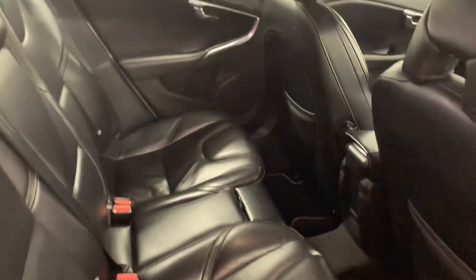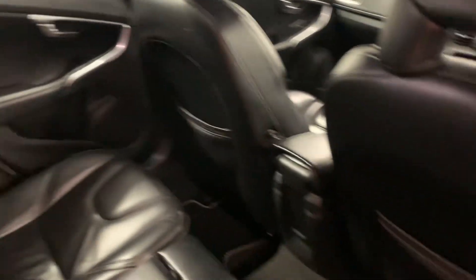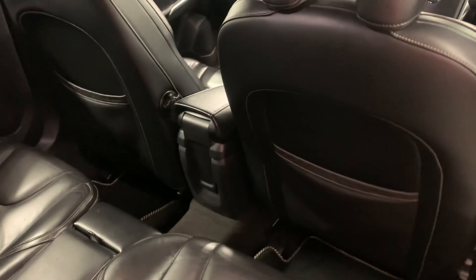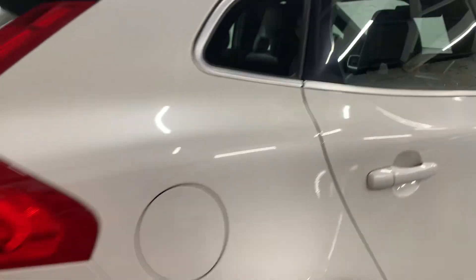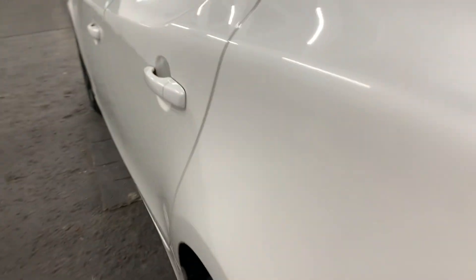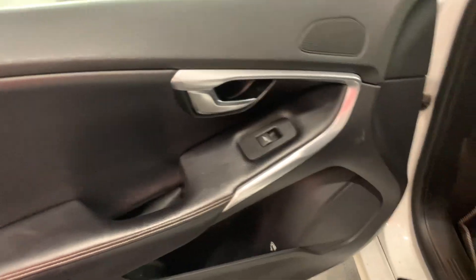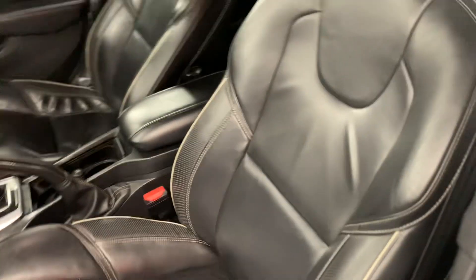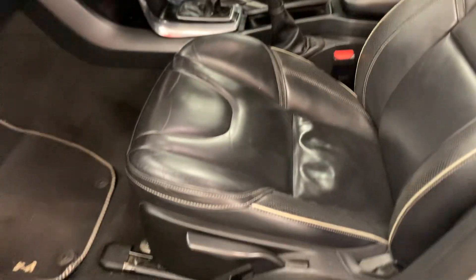I open all doors on a vehicle and go right the way around it. As I say, in the past people have said to me - one guy bought a 2006 3 Series off me recently and his comment was: 'Who is this guy, why is he taking a hundred pictures of this car?' But he came up from London to buy a 2006 BMW, so he answered his own question.